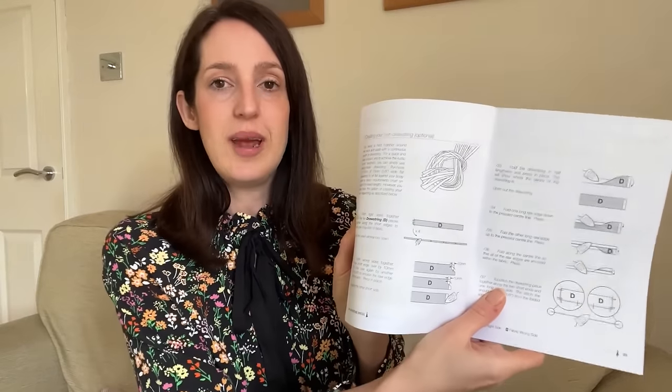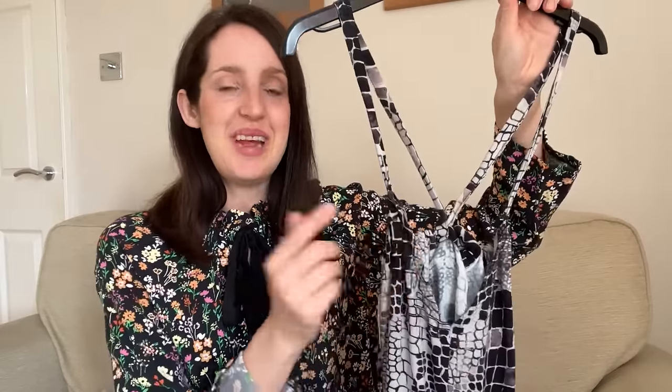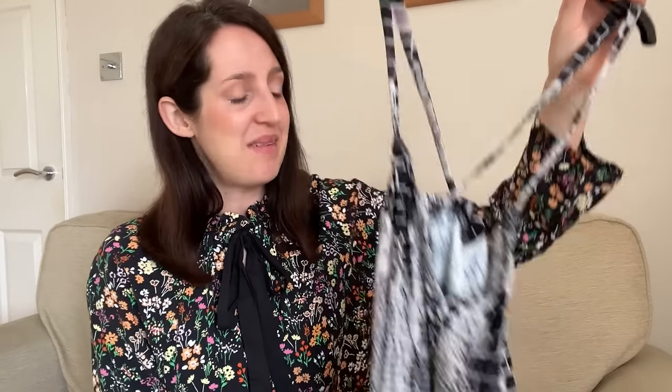When I made it I originally lengthened it by an inch at the lengthen-and-shorten line, but it came up quite long — I'm five foot six — so I ended up taking that inch back out. I think the length was just right for my height. The instructions were really clear with lots of nice drawings that really hold your hand through the process, and it came together surprisingly quickly for a floor length dress.